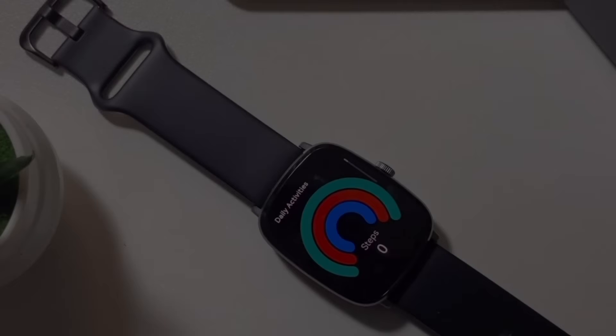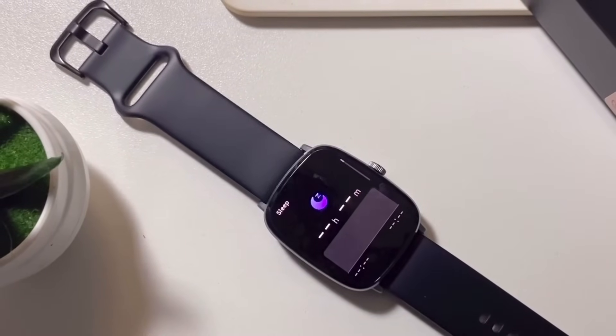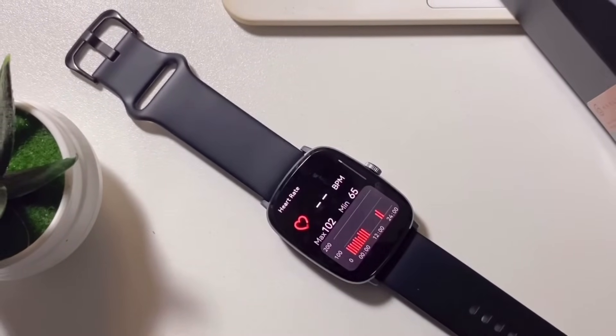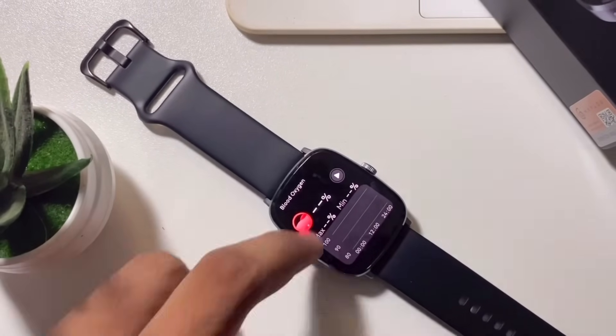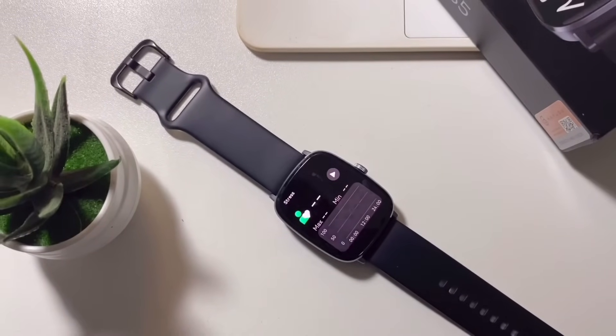You can access its basic features by sliding to the right. You can count your daily steps, track your sleeping schedule, measure your heart rate, analyze your blood oxygen level, identify your mood, and get updates on the weather.